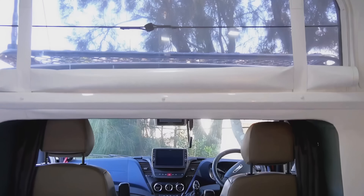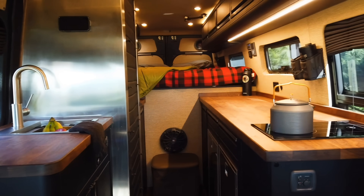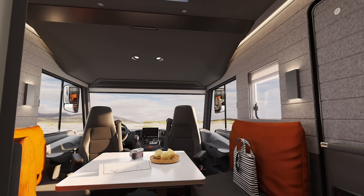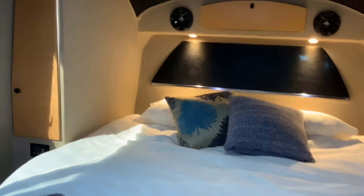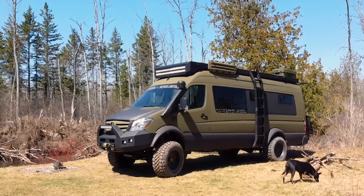While it may seem like our current global predicament has put a long-term hold on any dreams of road trips and taking extensive holidays, the market for campers and caravans is more significant than ever. There are some incredibly innovative and creative designs out right now. And today, we'll show you 10 that are guaranteed to grab your attention and maybe your wallet.